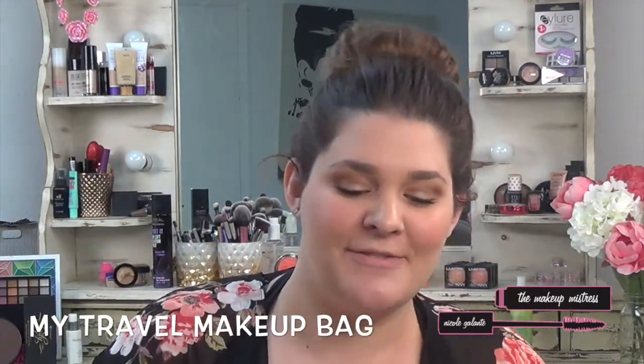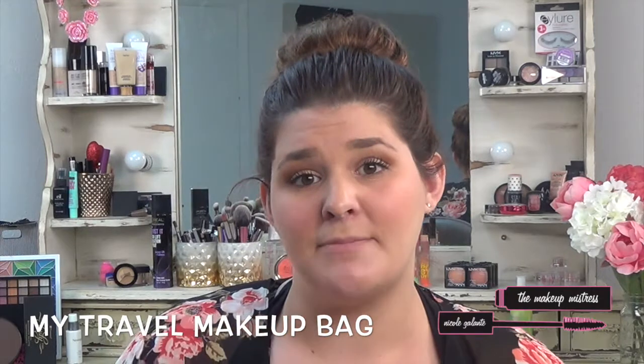Moving on, this is my makeup bag — it's matching, also by Trina Turk, and of course leopard. This was also a Christmas gift. I packed makeup for both day and night: during the day I wanted something light and easy, and at night a little more full coverage for going out. The first thing in here is my Z Palette with all of my MAC shadows — lots of browns and neutrals for daytime and fun purples for nighttime.